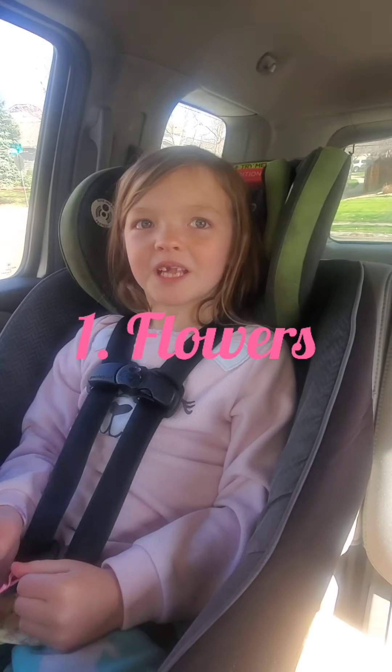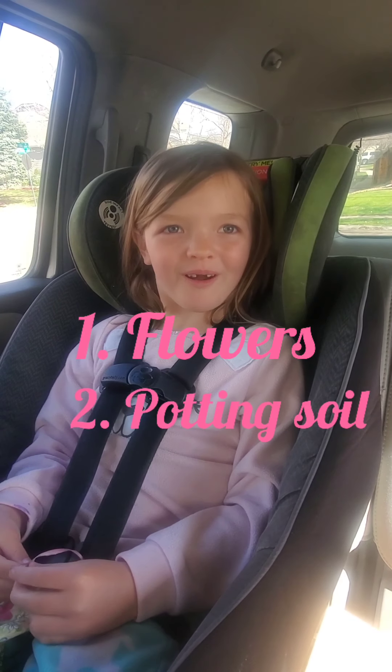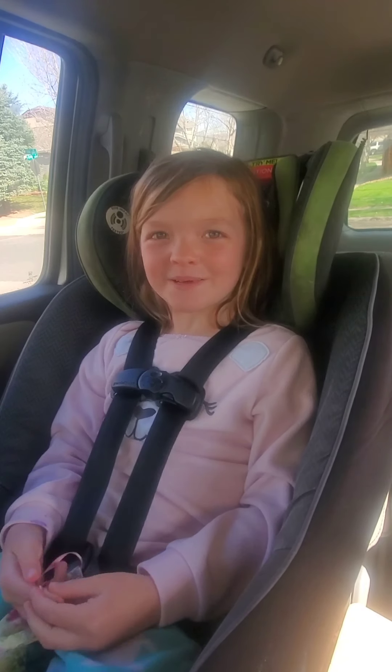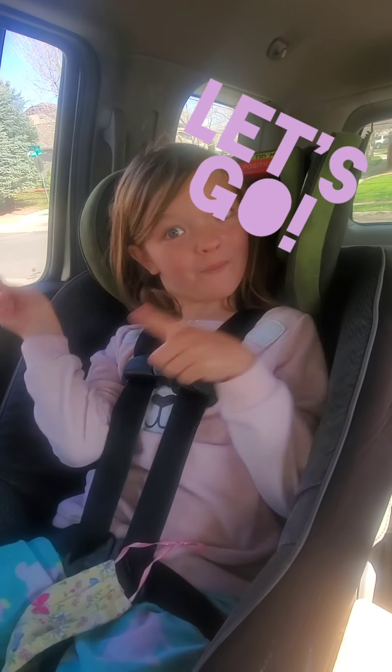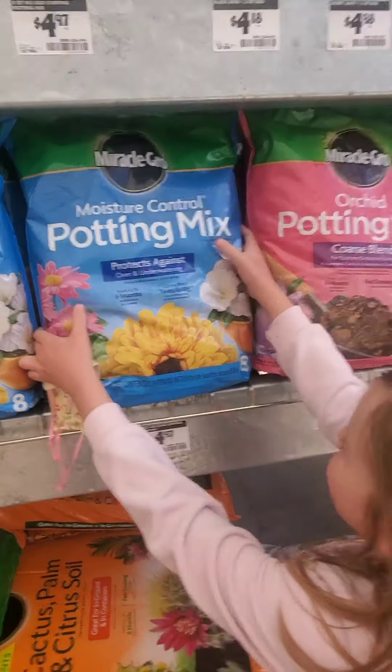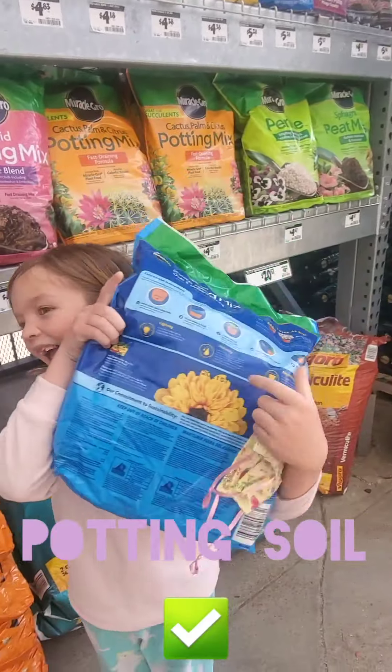Hi guys! We're going to do our fairy garden today and we need some flowers and some potting soil. So where are we going? Home Depot. Let's go. We found the potting soil — let's get it. Potting soil, check.